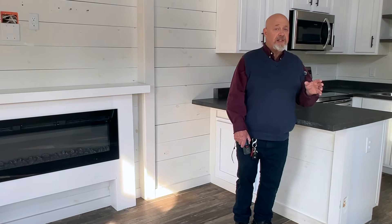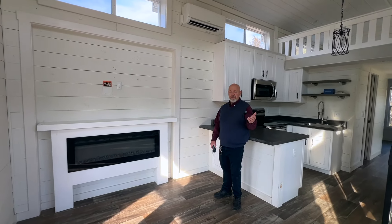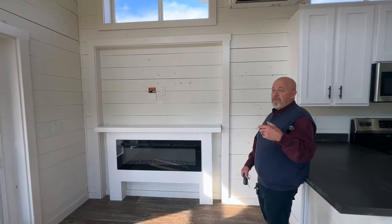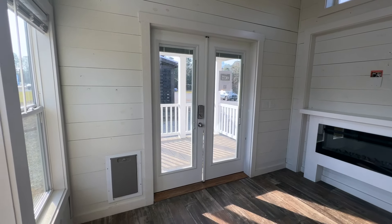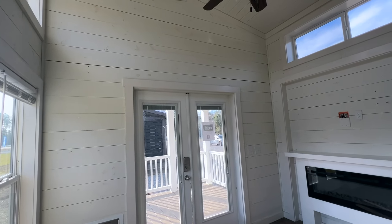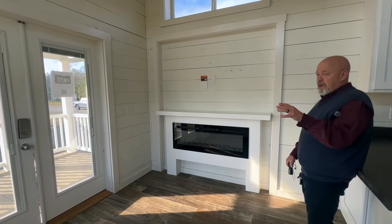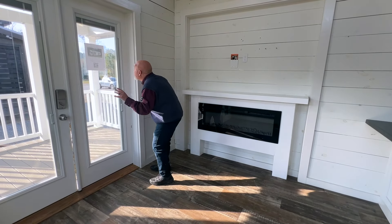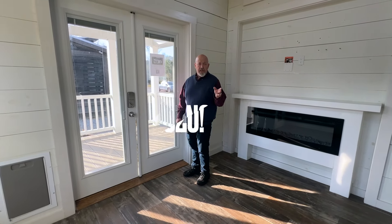This one is a Clayton — a 2019 model, purchased in 2020, with about two years of part-time use. The owner used them for guests and as an office. Outside you saw the vinyl-clad wood porch with vinyl railings, a Trex deck that's a 7-foot-6-inch porch, and smart siding on the outside. This is a Clayton made in Addison, Alabama.